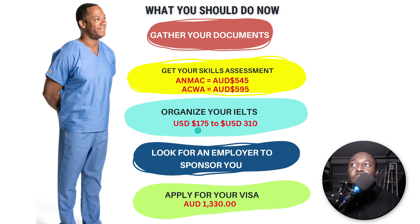Once you get your skills assessment done, go and get your IELTS done. The IELTS exam normally costs from 175 to 310 US dollars depending on which country you're taking it in. Once you have that done, go and look for an employer to sponsor you. When you find an employer, let them know you've got all this done and you are ready. Most people look for the employer first — don't do that. Invest the money, get everything done first so the employer knows you are ready to start immediately.